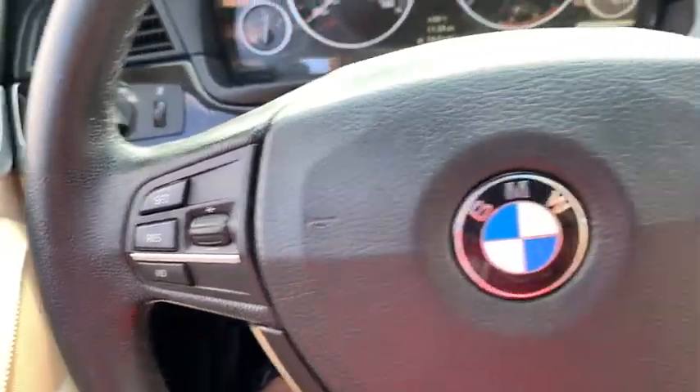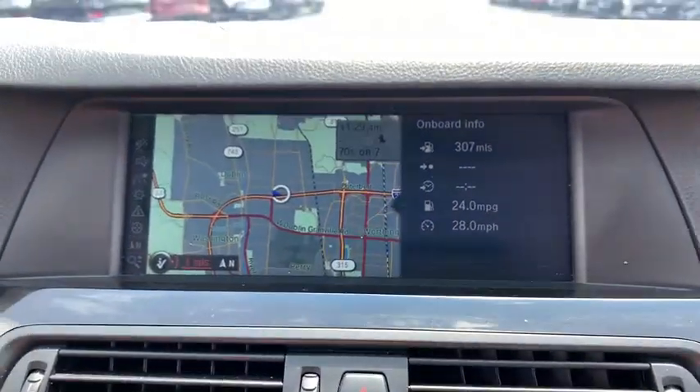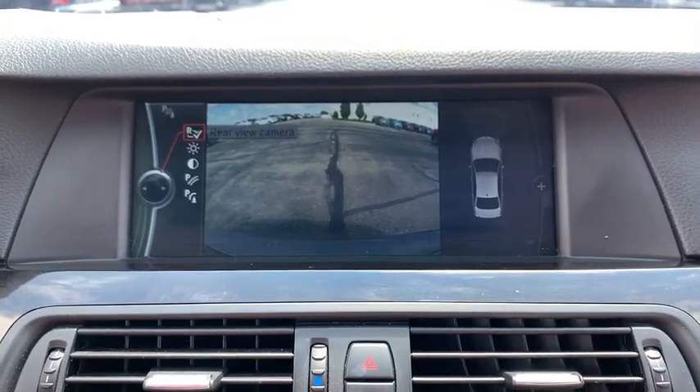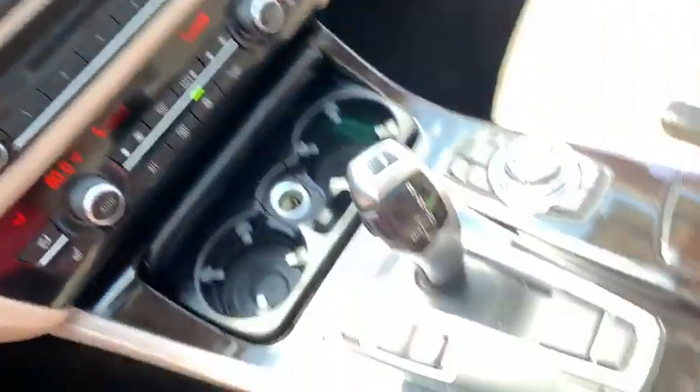Power passenger seat, traction control, dual airbags, leather-wrapped steering wheel, alloy wheels, power steering, four-wheel disc brakes, iPod adapter, rear window defroster, CD player, electronic stability control.